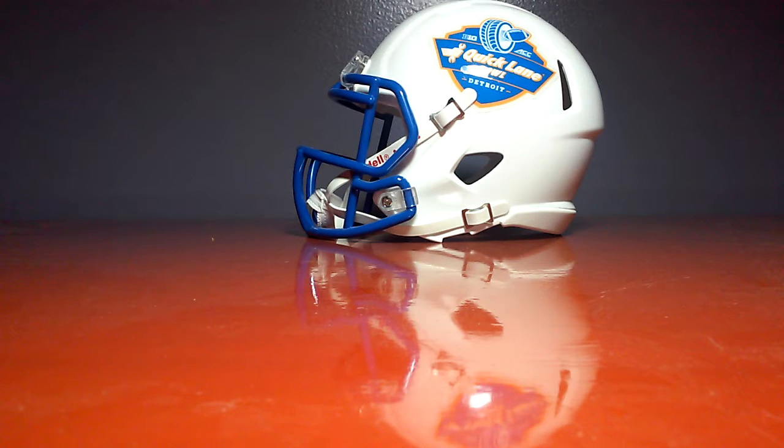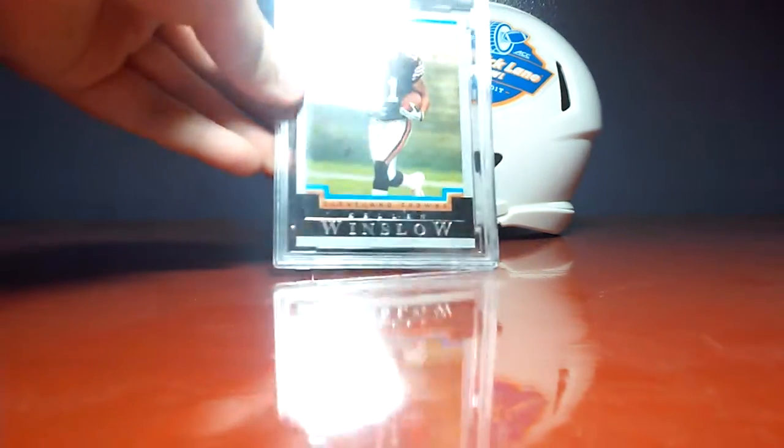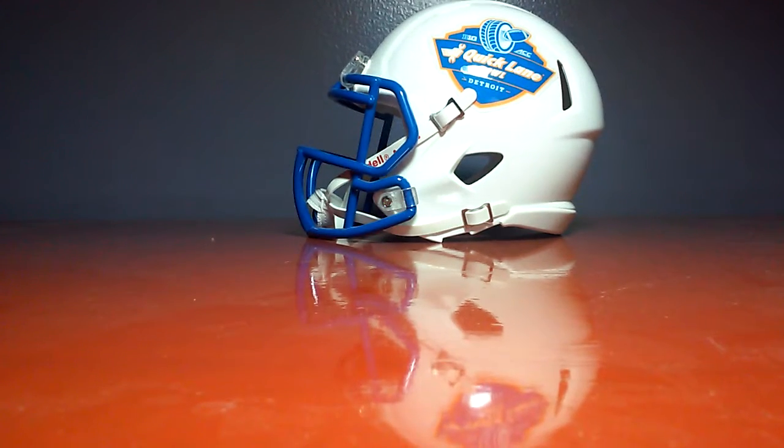And then I have some graded cards. First, Kellen Winslow Rookie graded 9 — I don't really know who this guy is, but there it is. And a Nick Foles Rookie graded 9. Pretty cool.